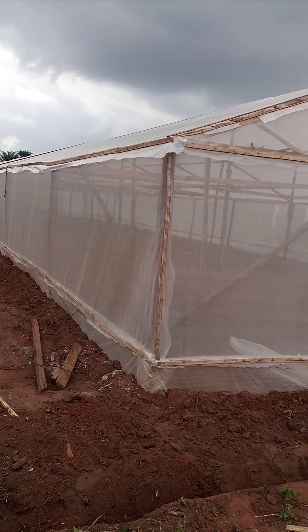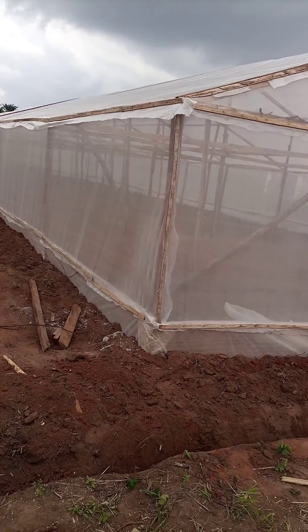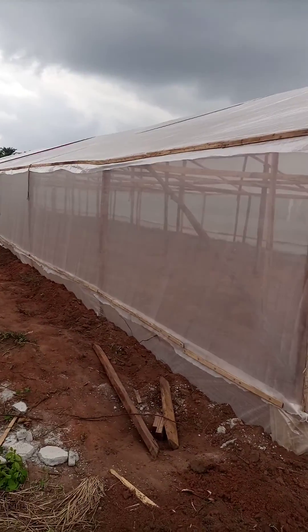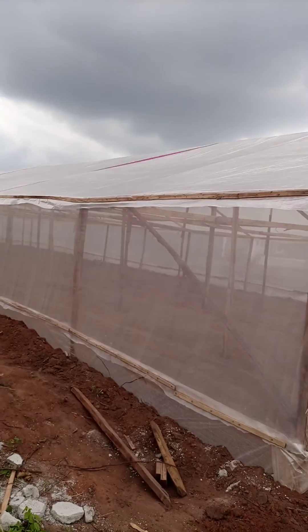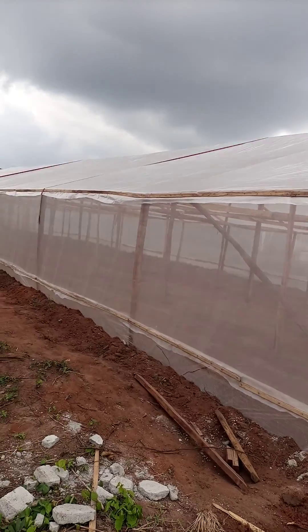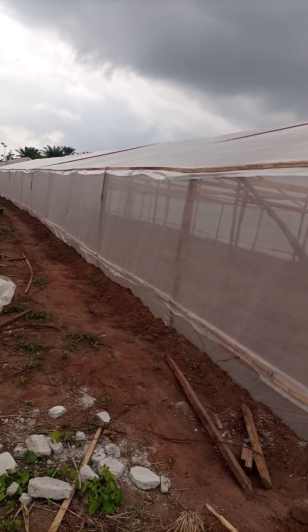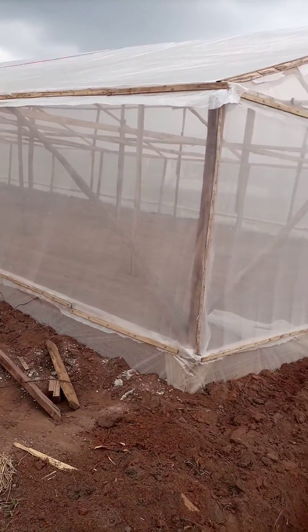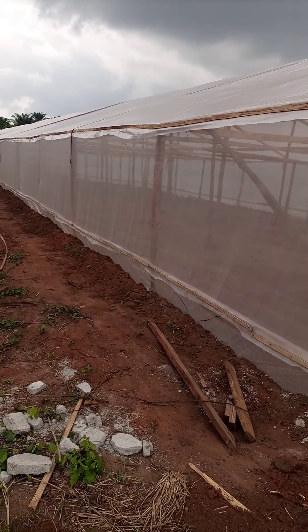After the structural framework is covered, for the roof we use the woven polypropylene, and for the side we use the side net, as you can see.